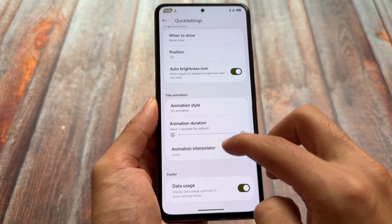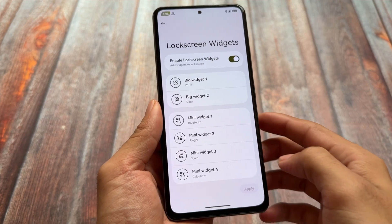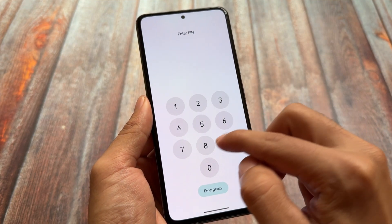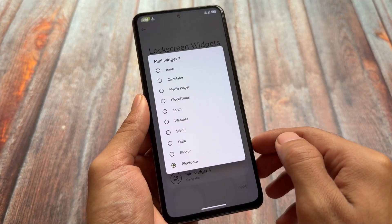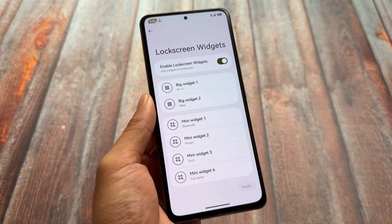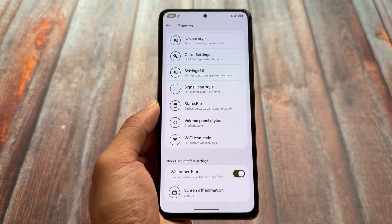For now, there's nothing else unique in the quick settings panel customizations. Another thing is that lock screen widgets are finally back. Some of these features were already part of Android 14, but since this is based on Android 15, getting all these customizations with Android 15 is a great thing. The lock screen widgets are inspired by Nothing OS 3.2, and some other OEMs also have this kind of feature.